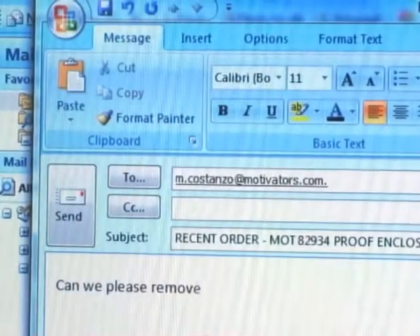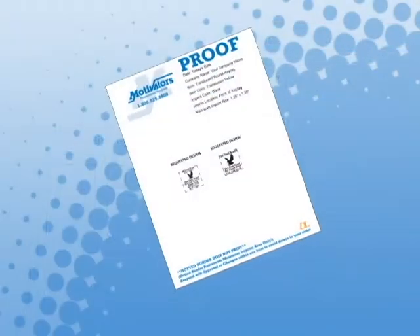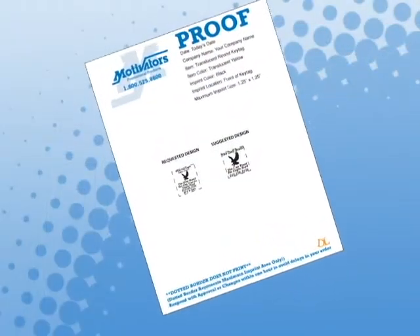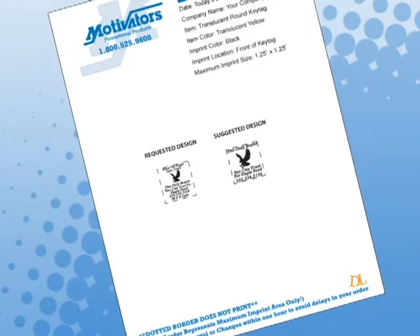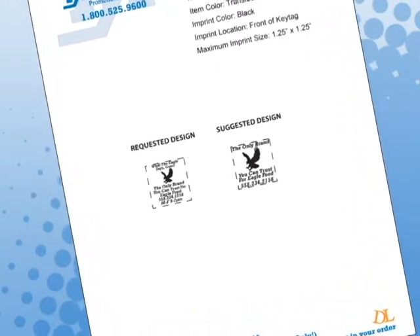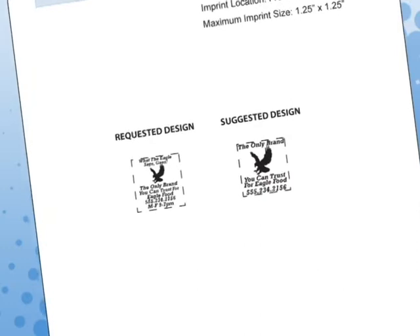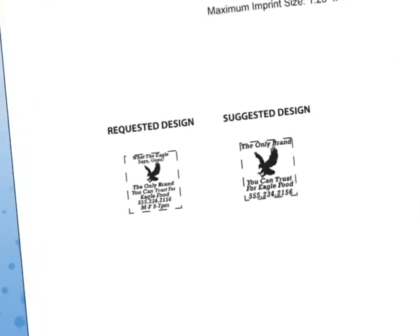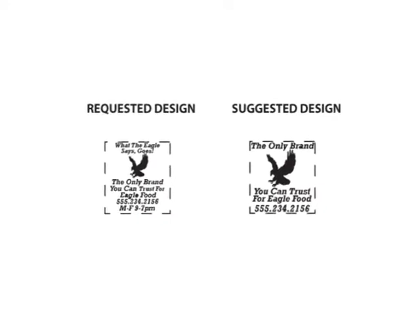If you'd like to request a change in your design or details, simply reply with your requested changes and we'll send you a revised proof until we have your approval to print. Once you've received your proof, you may notice that our graphic artist has suggested a design that's slightly different from the design you originally requested. We want to make sure that the print quality of your finished promotional product is as sharp looking as possible. So in some cases, designs are at risk because of the size of the imprint area available and the nature of the design itself. Our graphic artists will suggest a design that is as close as possible to your original request while still giving the design the best chance possible to print cleanly and sharply. We also understand that you may have corporate branding standards and guidelines, so you may of course decline our suggestion if you prefer to print your original request with the understanding of the printing risks involved.